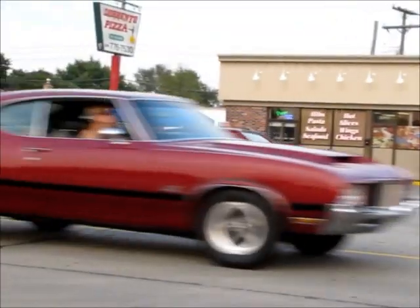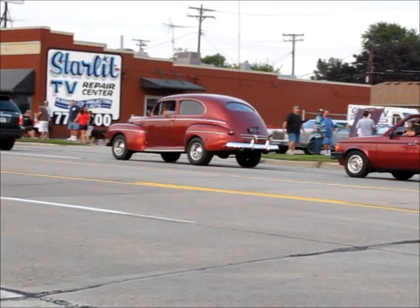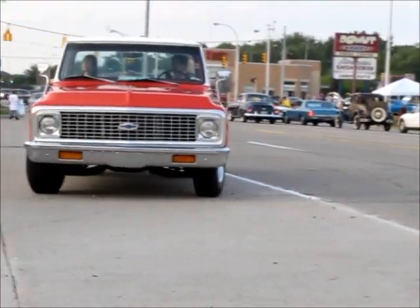We got traffic moving on here. Ooh, a nice Chevy truck.